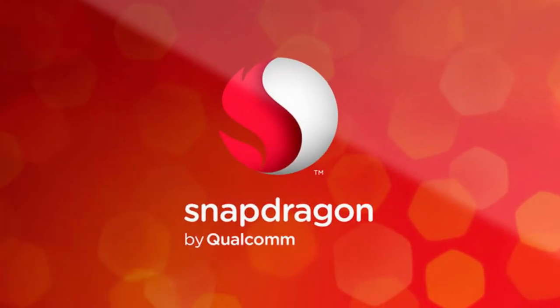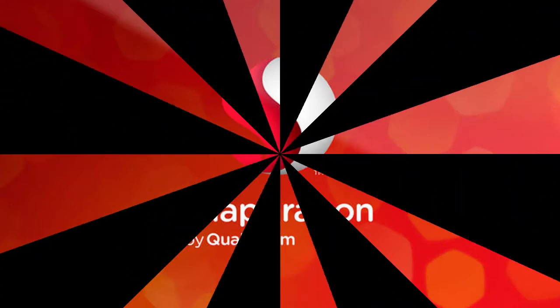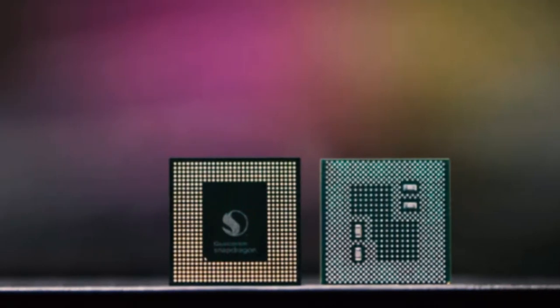However, now we have much more information about the new processor, and after watching this video you will understand everything about the Snapdragon 845. So friends, without wasting any time, let's start.